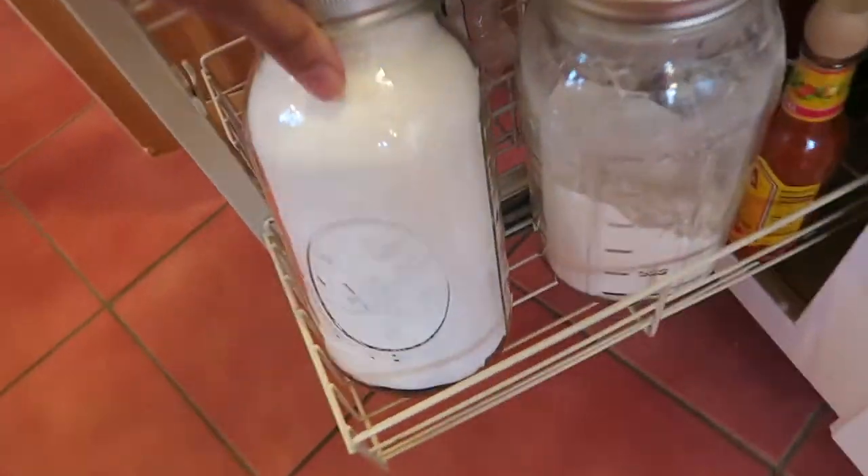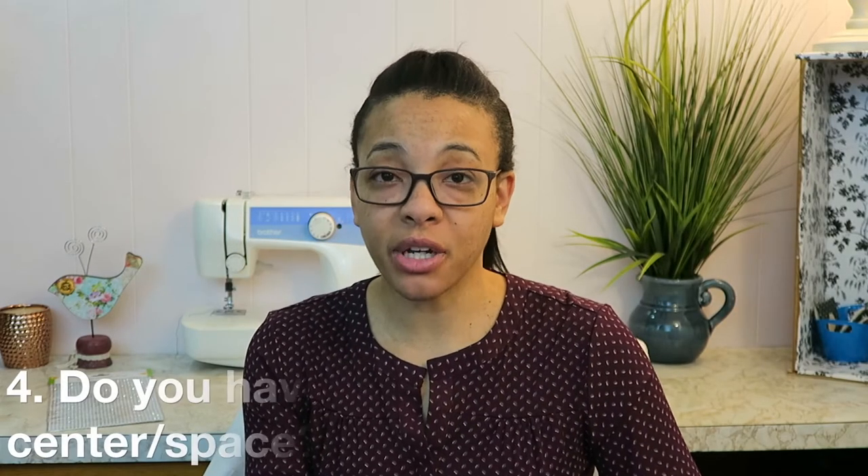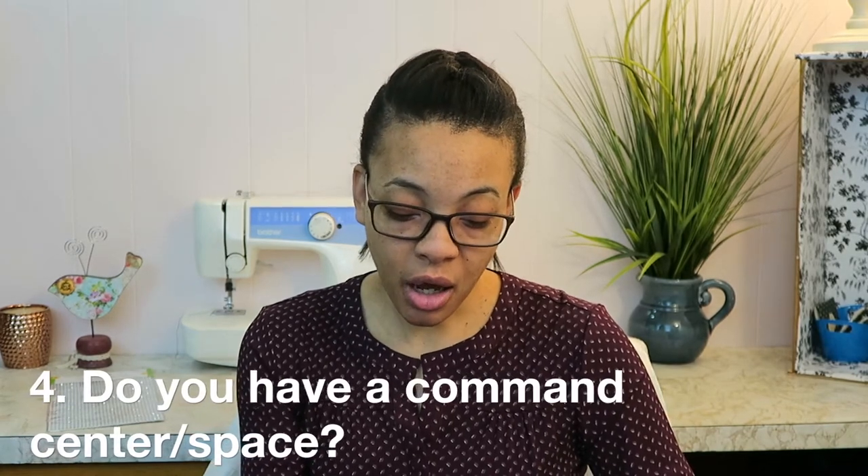Number three: do you prefer glass, plastic, or original food containers to store food in your pantry or cupboard? The only things I normally take out of the original packaging are sugar and flour. For those I use mason jars, and I do prefer mason jars if I'm going to store anything outside of its normal packaging.